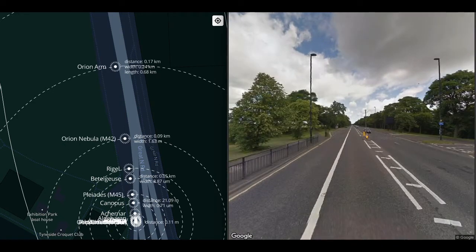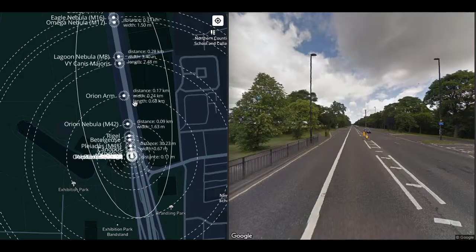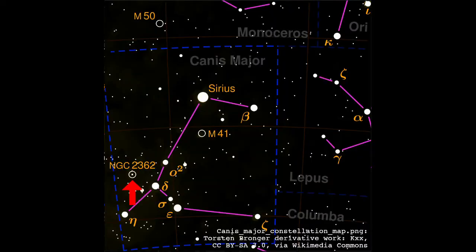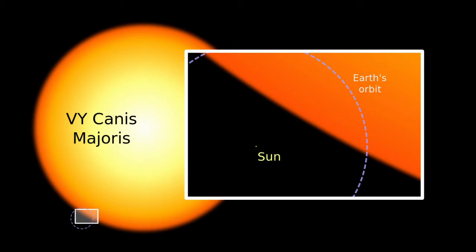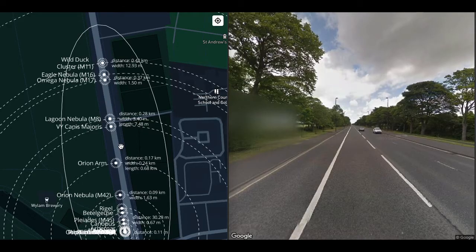At 170 meters we get to the center of the Orion arm — our tiny spur in the Milky Way, 240 meters wide and 680 meters long at this scale. At 260 meters we get to VY Canis Majoris, which is 14 microns across — that's 1,400 times the width of the Sun, the size of pollen. VY Canis Majoris is an M3I star, a red hypergiant and one of the largest known stars in the universe.